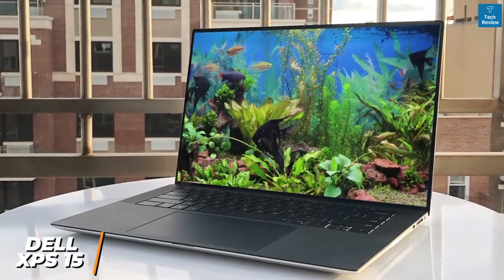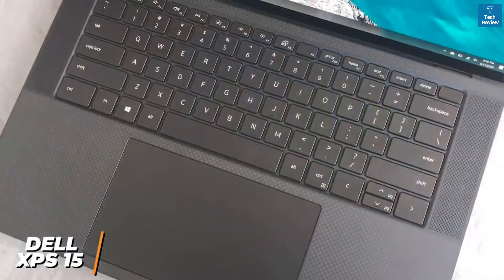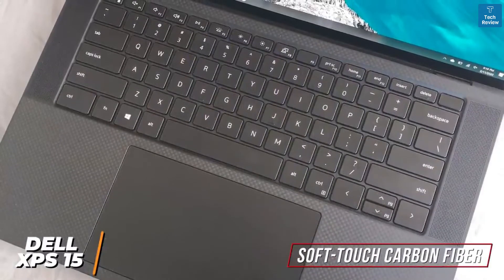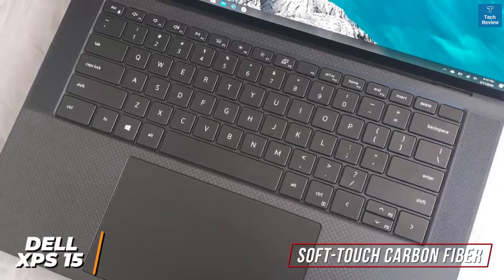It also comes with loud speakers and solid battery life, which makes it one of the best laptops available for photo or video editing. The build quality is superb — you get a durable aluminum chassis and a soft-touch carbon fiber keyboard deck, though it's a bit heavier than some competitors. The keyboard comes with white backlighting to increase visibility in darker settings.